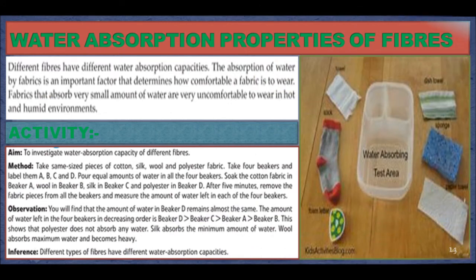Water Absorption Properties of Fibers. Different fibers have different water absorption capacities. The absorption of water by fabrics is an important factor that determines how comfortable a fabric is to wear. Fabric that absorbs very small amounts of water is very uncomfortable to wear in hot and humid environments. Activity: to investigate the water absorption capacity of different fibers. Take same-size pieces of cotton, silk, wool, and polyester fabric. Take 4 beakers and label them A, B, C, and D.